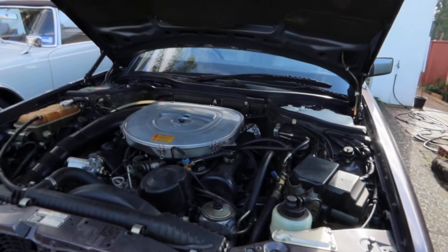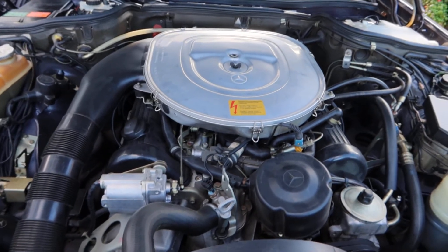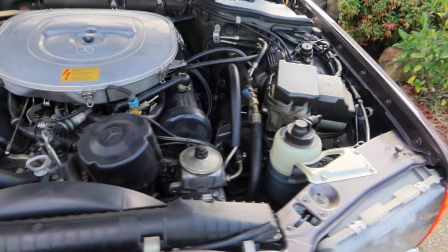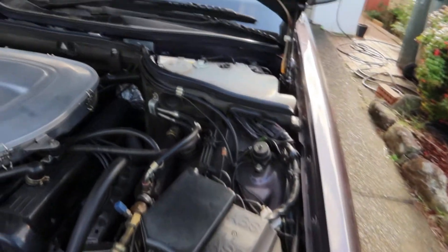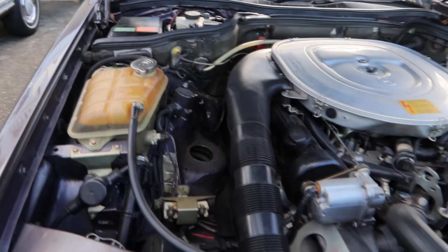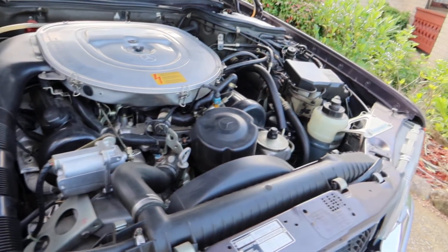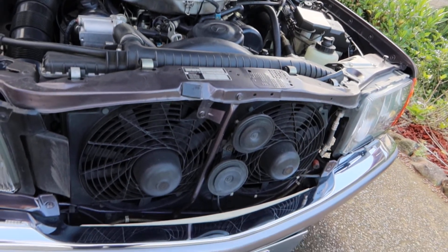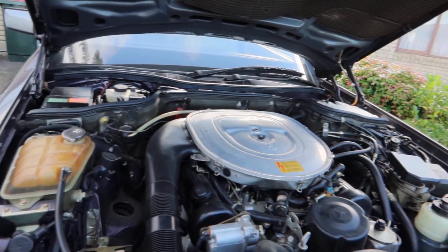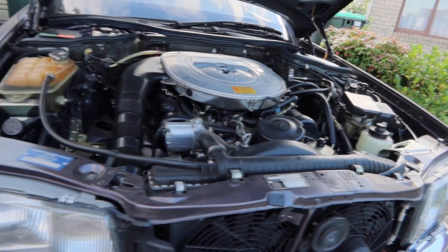Here's the engine bay of Gary's 420 SE, which has the 4.2 litre V8 engine. This looks all very neat and tidy. You've had this car for about 15 years — have you had to do any work to the engine bay, the engine, or any parts? Do you get to take any trips in this car? Beautiful to cruise in, you think? And is this going into concours this year?